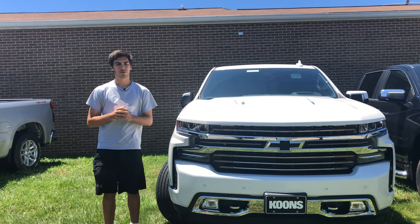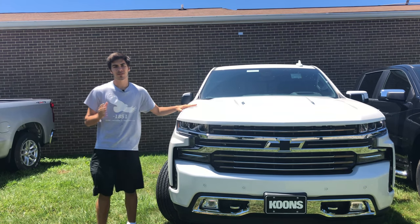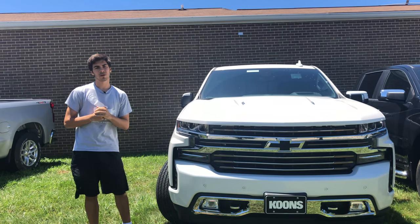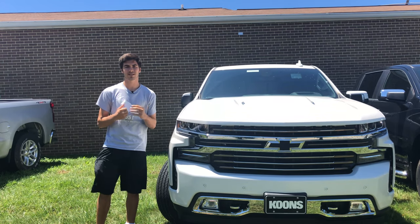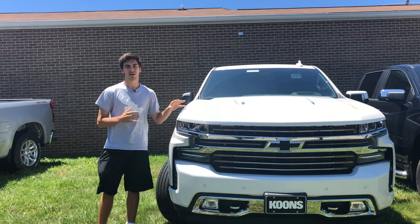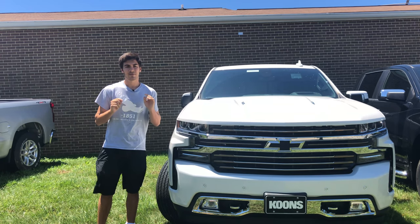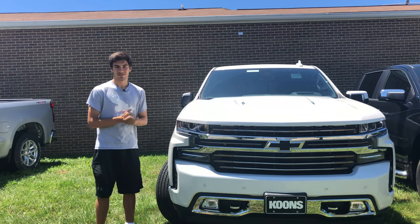If you keep up with news from the automotive world, you know large trucks are selling like hotcakes right now. And if you're thinking about large trucks, there is no ignoring a major player like the Chevy Silverado. I'm very excited to take you on a tour of this 2019 Chevy Silverado in the High Country trim, coming in at an MSRP of $67,530. Is it worth it? Let's take a look.